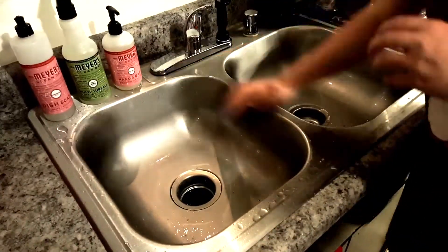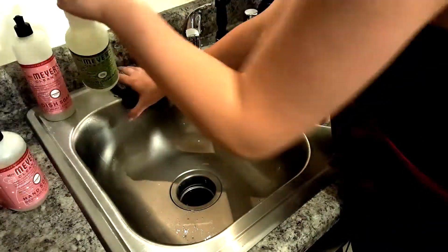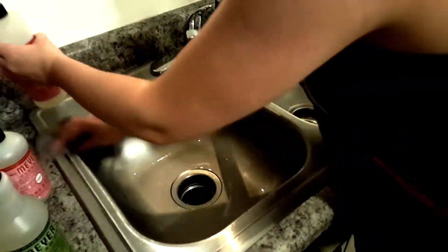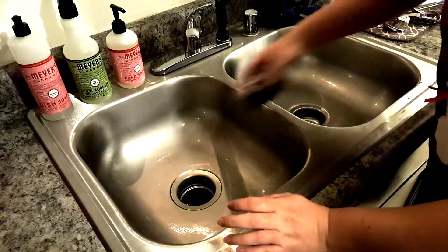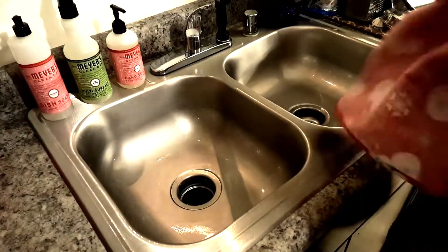In addition to scrubbing out the sink, I've also recently started wiping it down first with a washcloth and then also with a towel. That way it leaves it shiny and dry and it just looks so pretty, y'all.